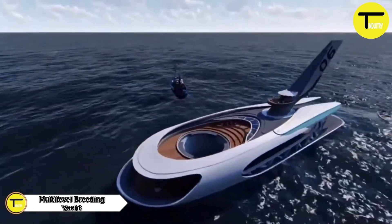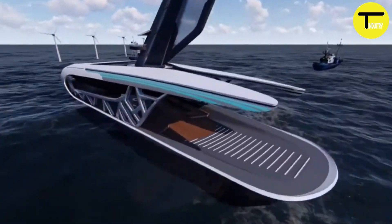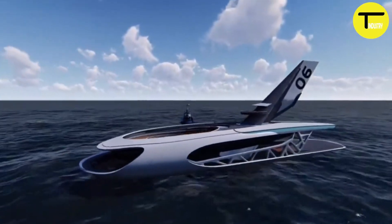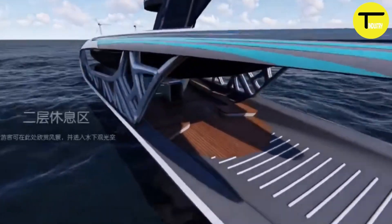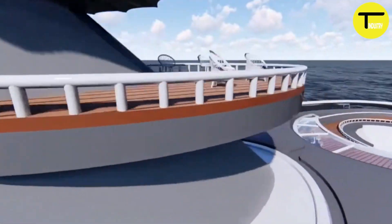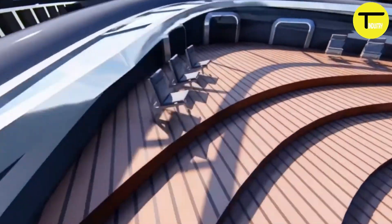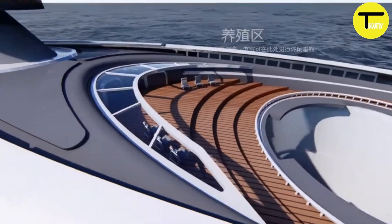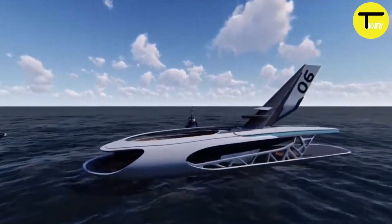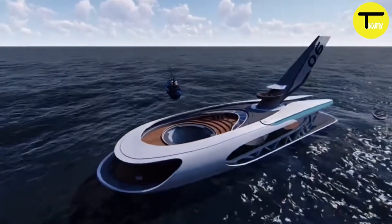Introducing the Multi-Level Breeding Yacht: a luxurious and eco-friendly vessel designed for sustainable fish farming. The yacht features stunning multi-level decks with spacious leisure areas, open seating, and a transparent swimming pool below the waterline — allowing swimmers to look out into the ocean. What makes it truly special is its role in promoting sustainable fish culture.